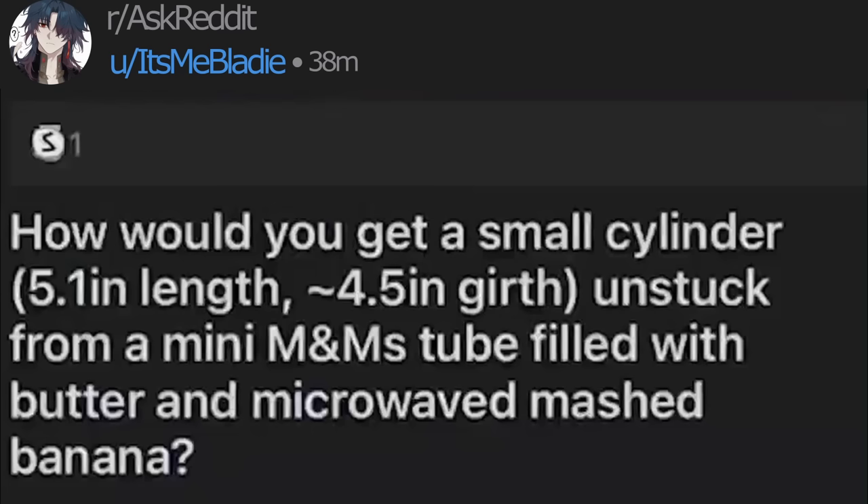How would you get a small cylinder, precisely 5.1 inches in length and 4.5 inches in girth, unstuck from a mini M&M's tube filled with butter and microwaved mashed banana?